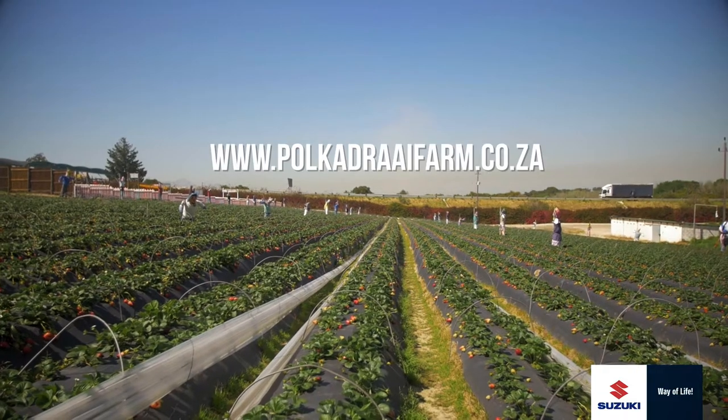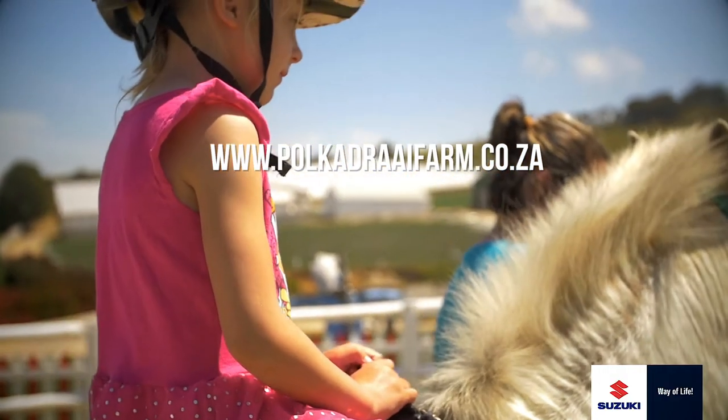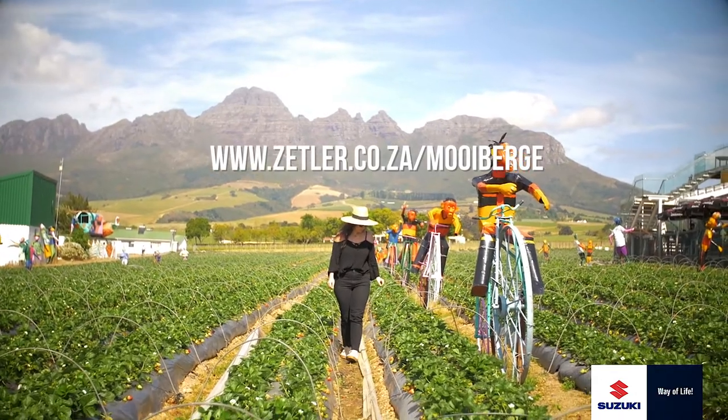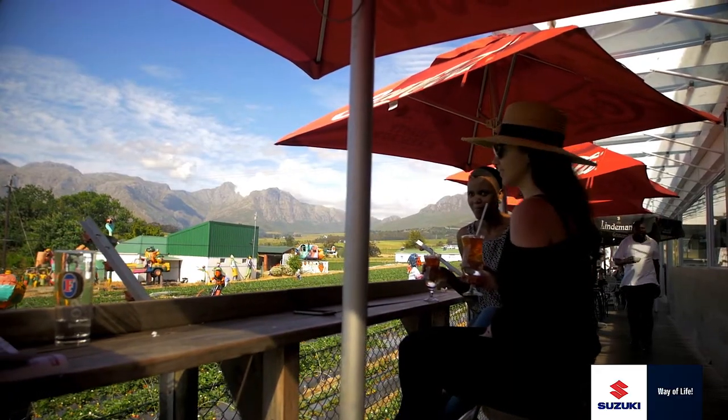Our first stop is Polken Dry Strawberry Farm in Stellenbosch, which is ideal for kids — there is tons to do aside from berry picking. We also have a quick and easy recipe for you to make just as you pick your strawberries. Then we're off to Moyberg Strawberry Farm, also in Stellenbosch, to pick more berries and enjoy sundowners with friends. Enjoy the ride!